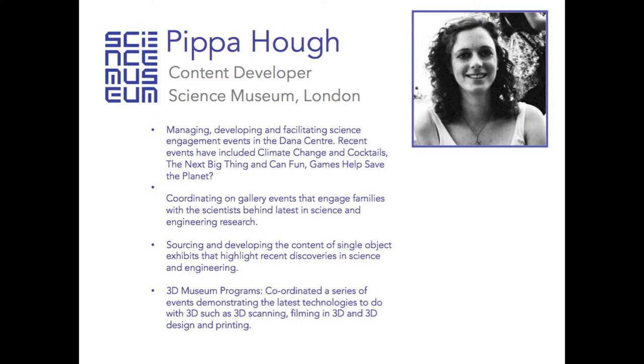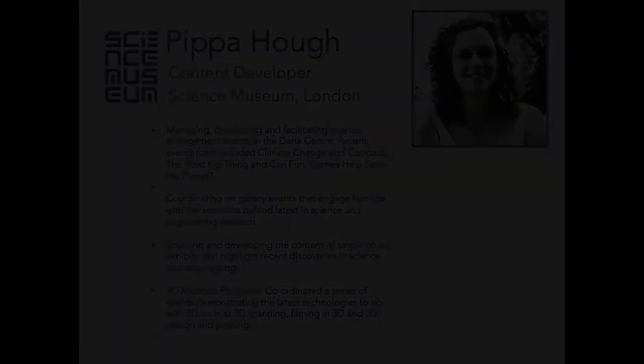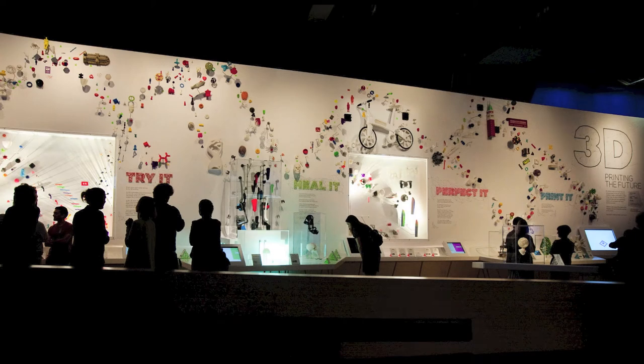As part of the contemporary science team's output, we have been doing a lot of work around 3D printing. We produced an exhibition called '3D Printing the Future' which launched in October, and the summer before that we did a whole summer of 3D stuff across the museum and across different departments, which went down very well with the public.